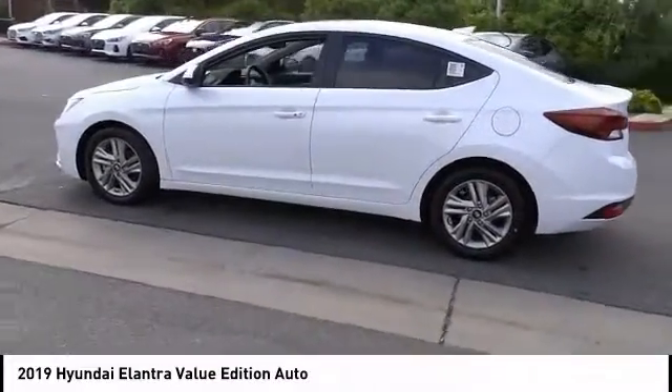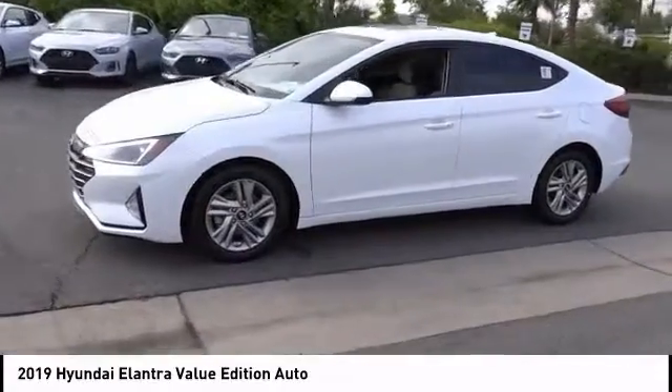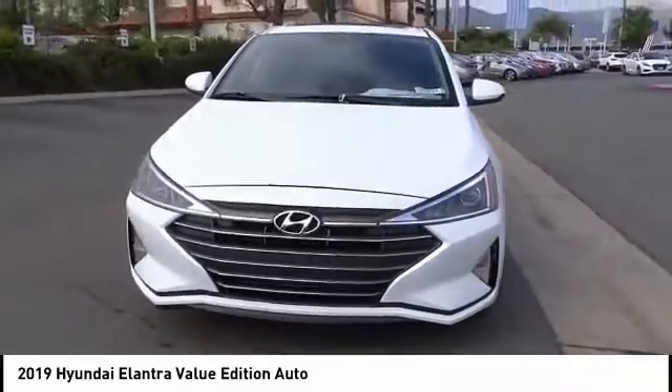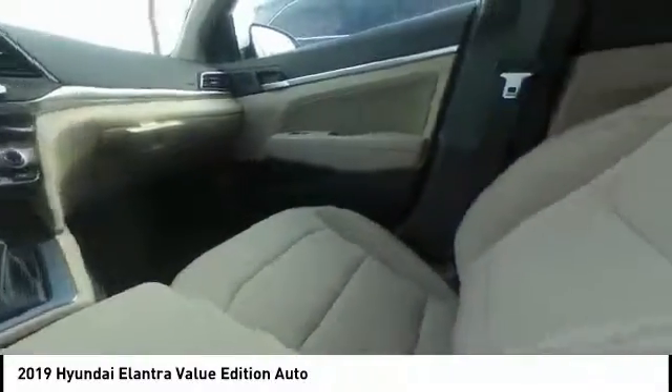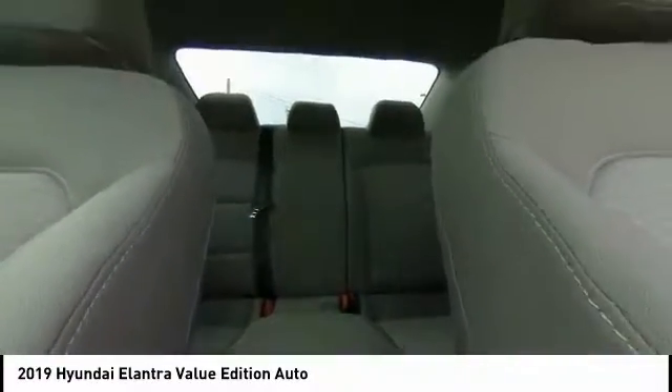This vehicle has less than 100 miles. Here are some of this vehicle's great options: electronic stability control, alloy wheels, brake assist, traction control, remote keyless entry, speed control, four-wheel disc brakes, front wheel independent suspension, power moonroof, and rear window defroster. Come take a test drive today.